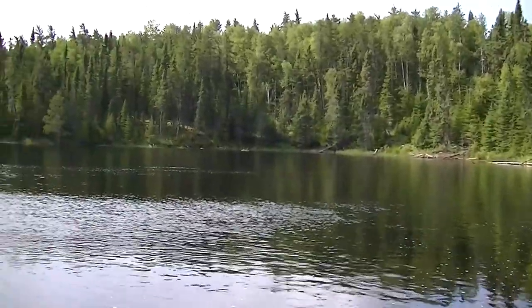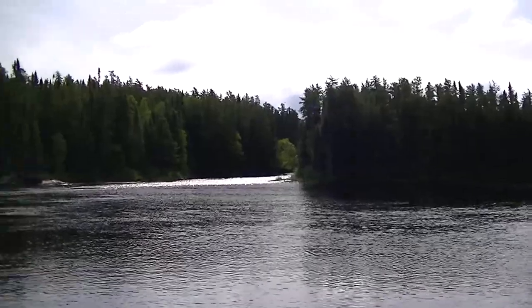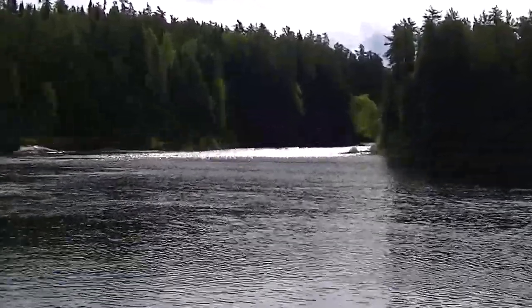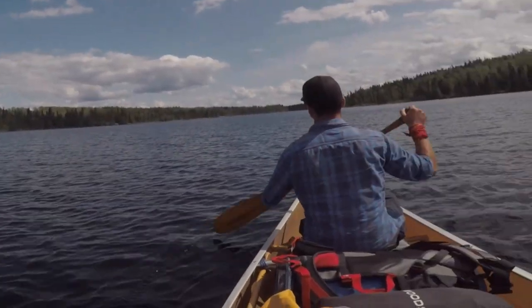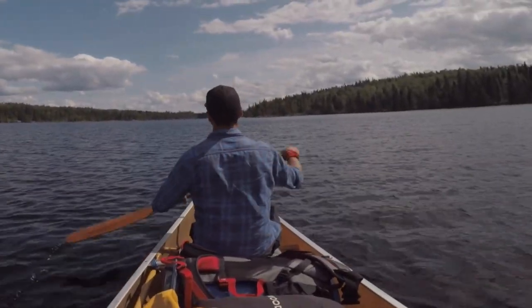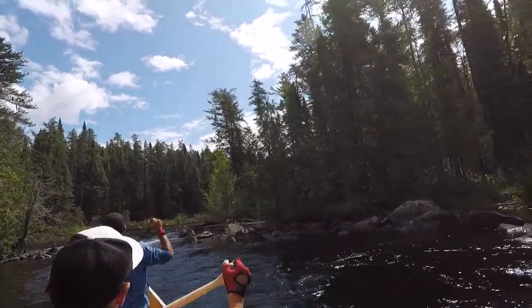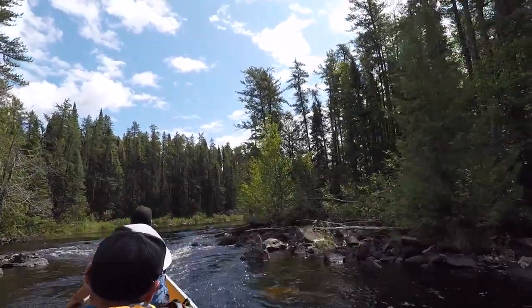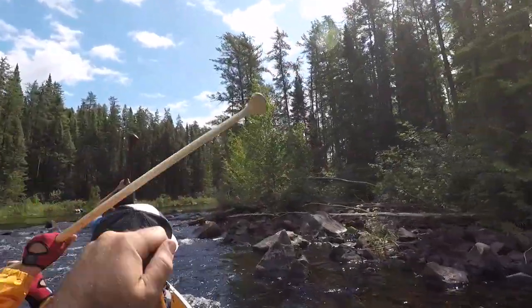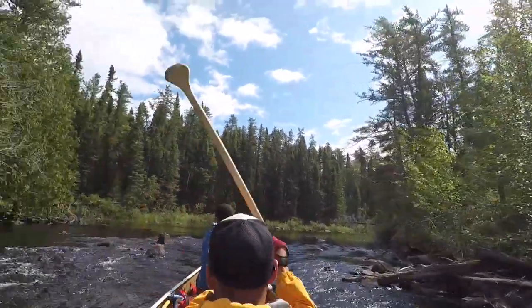We just completed our first 50-meter portage of the day and there's a nice little cascade directly across from us. Maybe go left, Ry? Left — let's go.